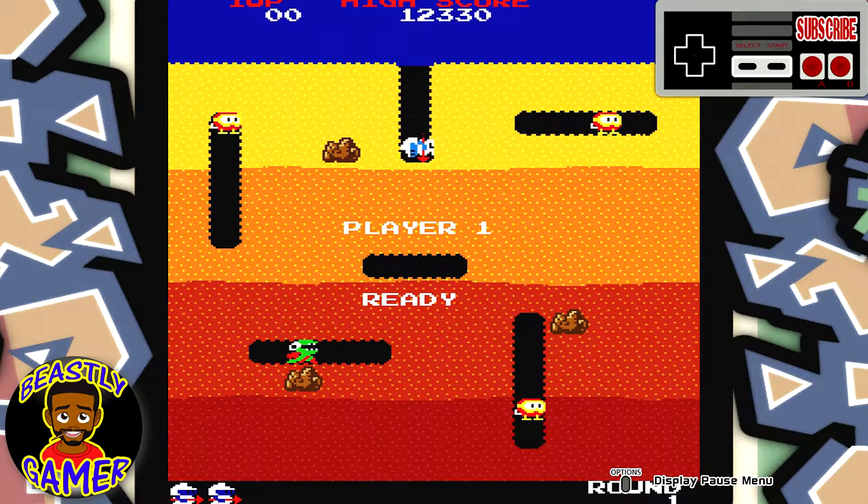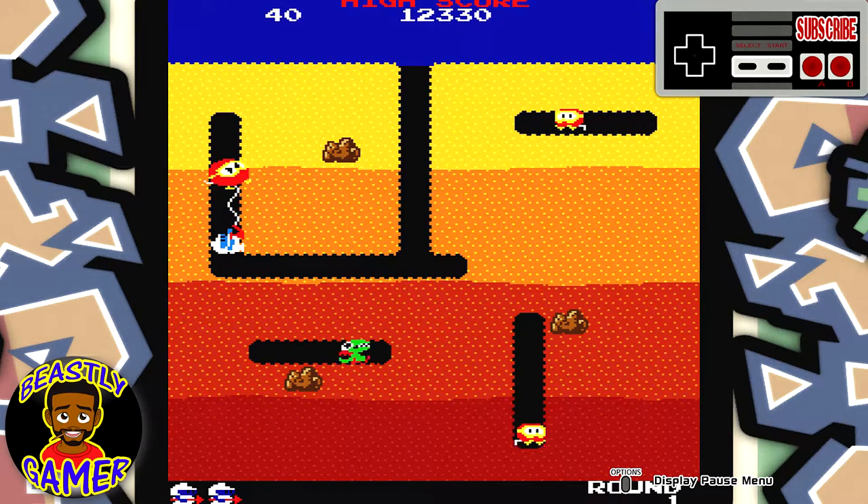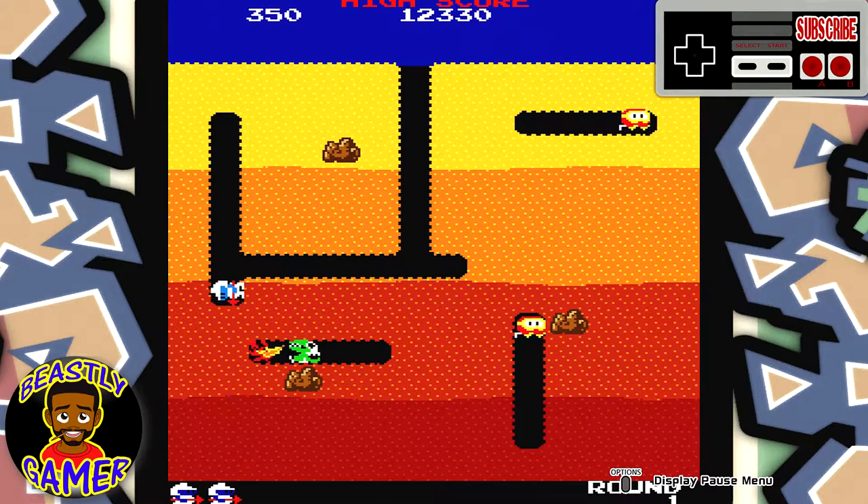What's going on guys? It's the Beastly Gamer here, welcome back to the channel. Today we're going to talk about Xbox One — the original Xbox One or the Xbox One S — and storage issues. If you're like me, you know the pain and agony of having a 500GB hard drive in your current gen system.